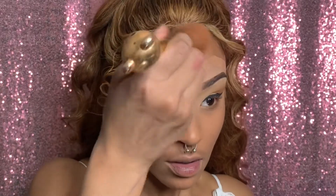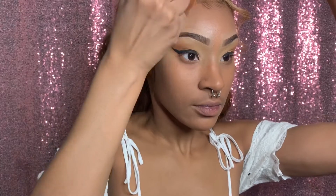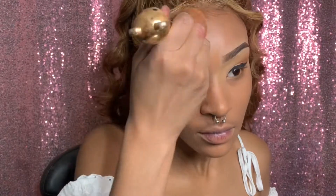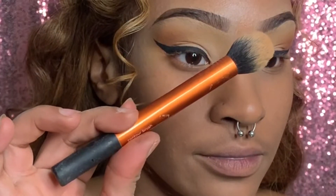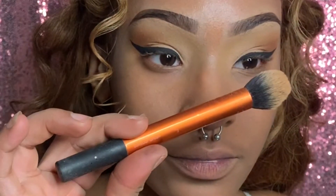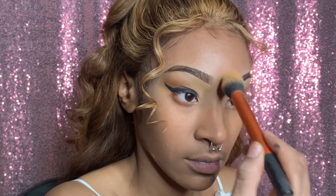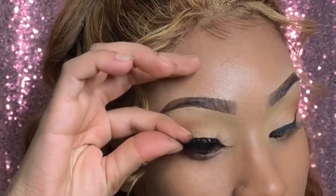I'm using a face brush that came with the Machino palette — it's amazing. I actually end up using less product with this brush than a sponge, and it makes the skin look more skin-like and presses it in better. I'm blending it between the brows for a nice gradient effect.